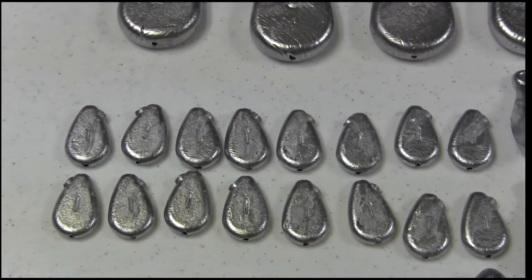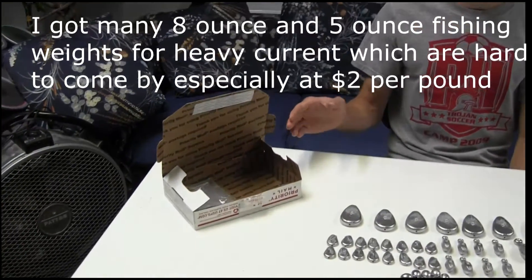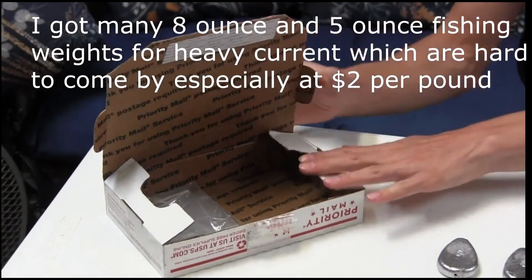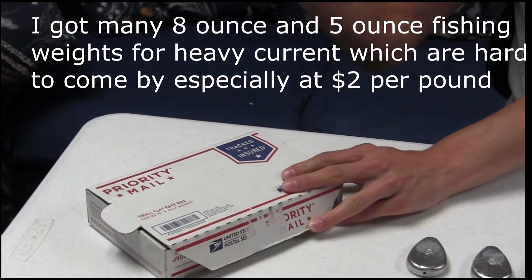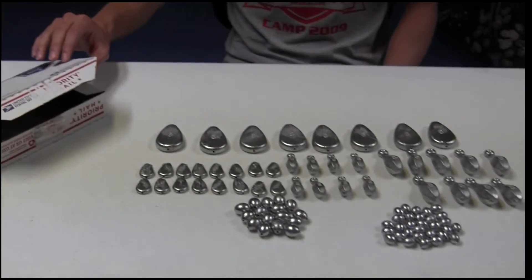So you could get 16 one-ounce weights for $2, which is extremely cheap — a lot cheaper than Walmart or any other store. And another thing to mention is shipping. This is a flat rate box right here, and the nice thing about priority mail flat rate boxes is no matter the weight, as long as it fits in the box, it ships for the same standard price. All 11 pounds of these weights easily fit in this little box.